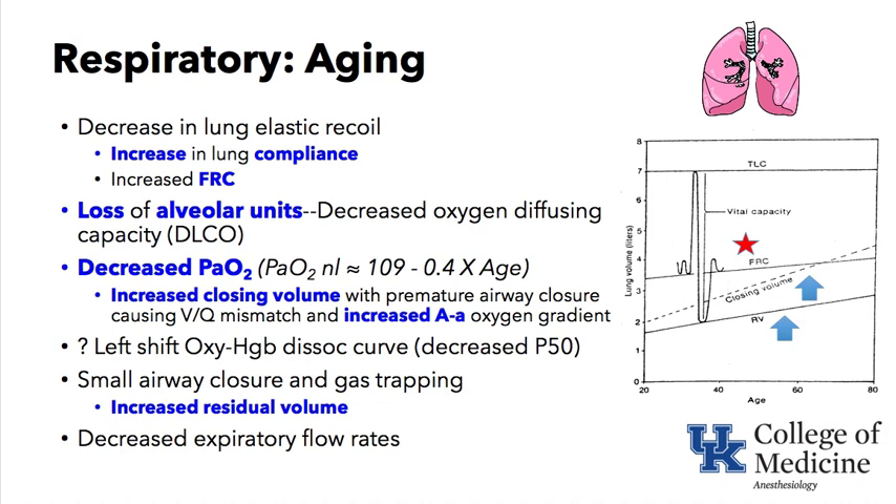The graphic on the right summarizes these changes, with lung volume on the y-axis and age on the x-axis. Residual volume — the gas trapped in your lung that you cannot expel no matter how hard you try, not measured by spirometry but requiring special pulmonary function testing — is increasing with age. FRC includes expiratory reserve volume plus residual volume, and since residual volume is going up, FRC is going up also.